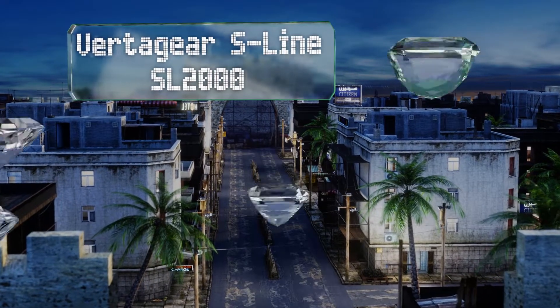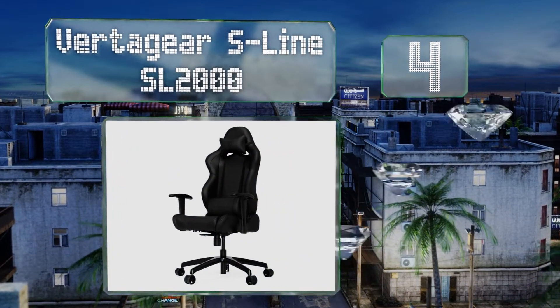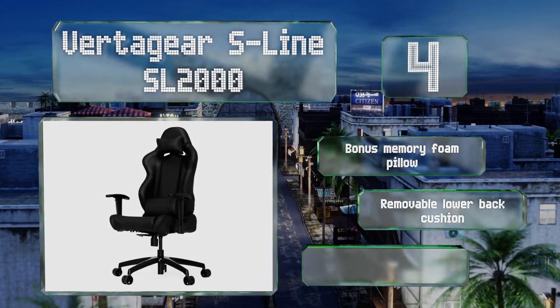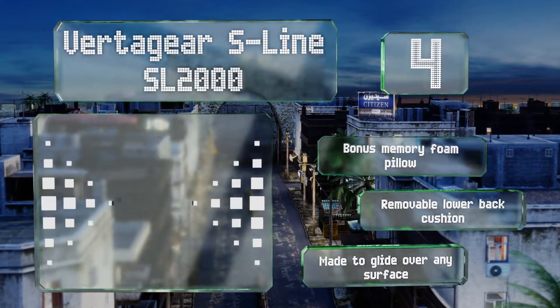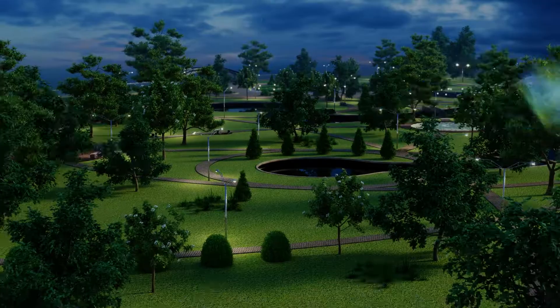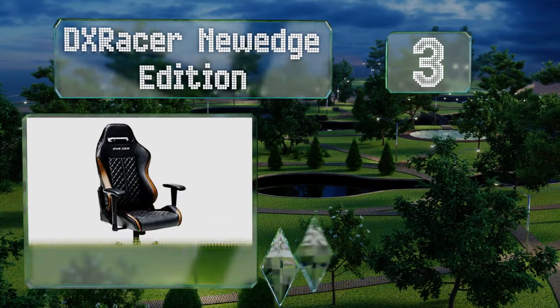At number four, the DXofted Gear S-Line SL-2000 affords a wide range of adjustability and was built to accommodate users well over six feet tall and weighing up to 330 pounds, so players of all shapes and sizes can enjoy support in myriad positions. Plus, it only takes one person to assemble it. It includes a bonus memory foam pillow and a removable lower back cushion, and it's made to glide over any surface.